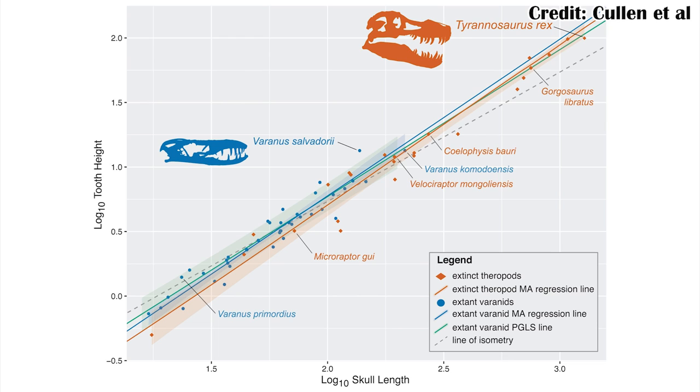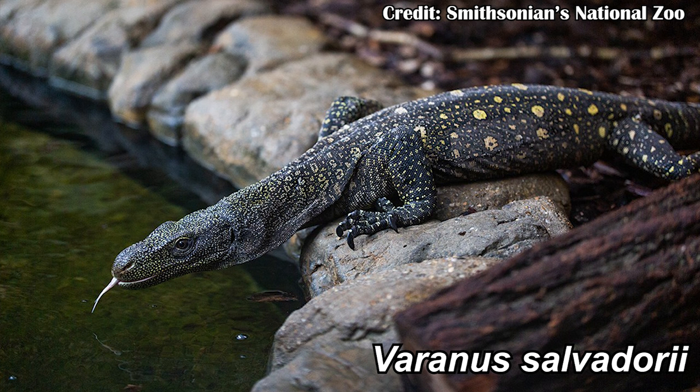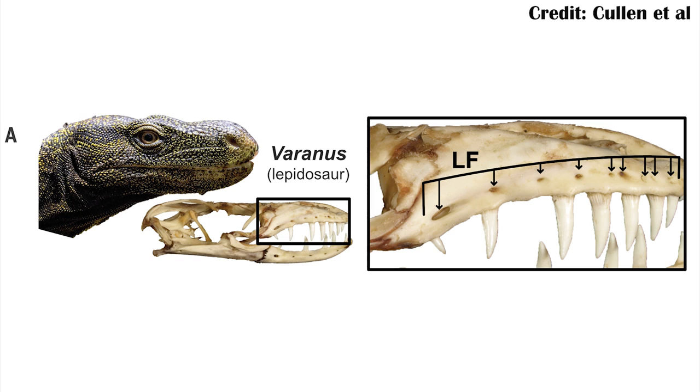The final argument against dinosaur lips has mostly been: look at Tyrannosaurus rex's teeth — they're so big, you couldn't get lips to cover them. That's actually easy to test by measuring the length and depth of the skull and then measuring the tooth height and plotting it. They did this across many different dinosaurs and compared it to the same measurements in modern lizards. While there are a few outliers like Microraptor, most track really well. Notably, the outlier among modern squamates is Varanus salvadorei, the crocodile monitor, which very clearly has lips — yet has really big teeth, and it still manages to fit lips around them.